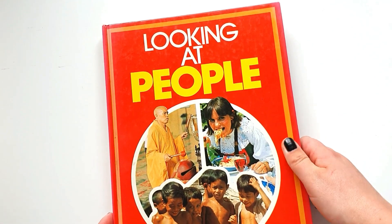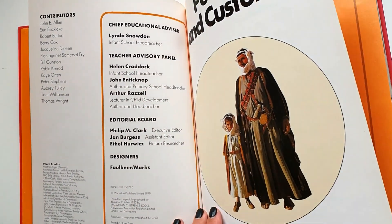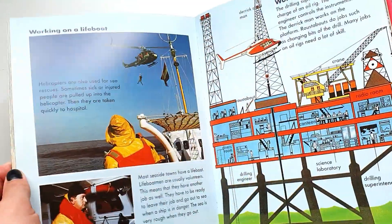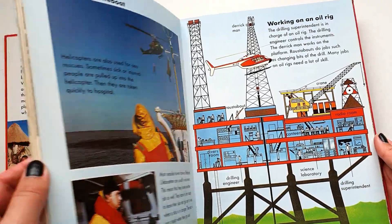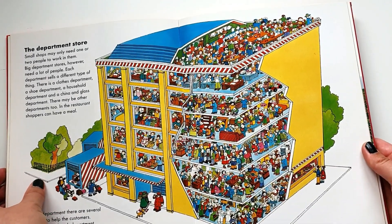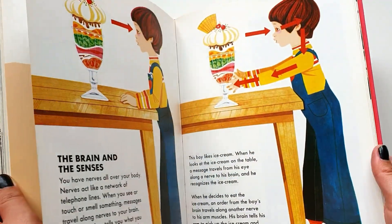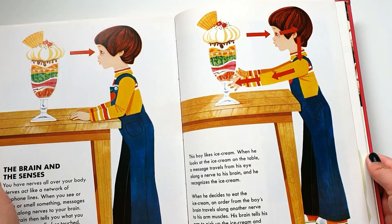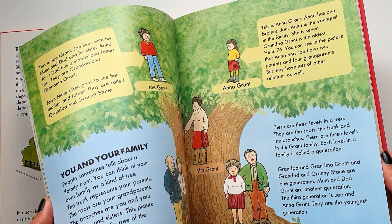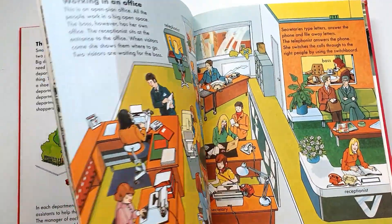The next one is Looking at People — a rather weird book that I found. Looking at the font, I think it's made for children because the font is humongous, and some of the illustrations are kind of for children too. It's a very interesting book anyhow and I really enjoy it.